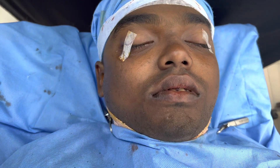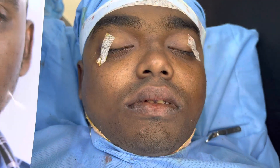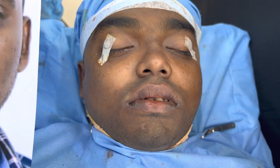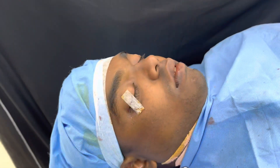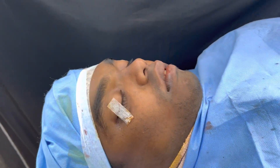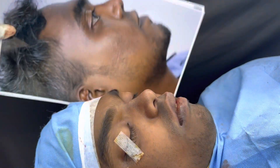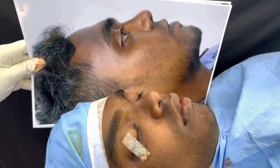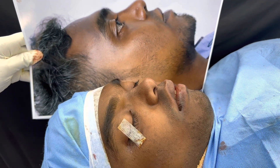That was how he was before, and you can see we've got more projection in the upper jaw. I'm going to show the side view so you can see that clearly.